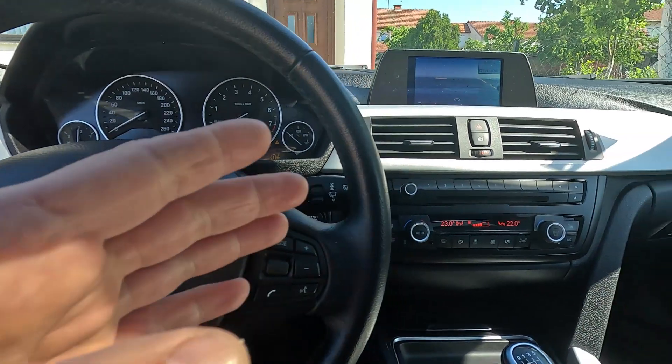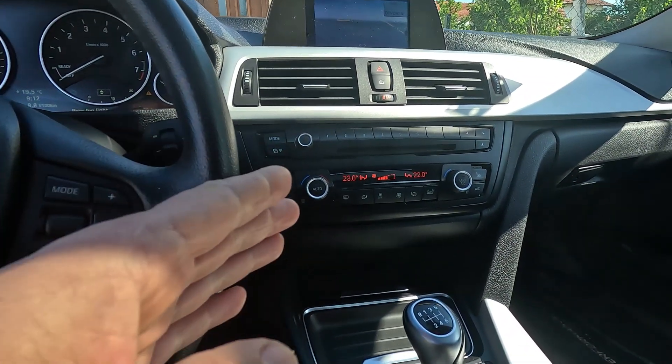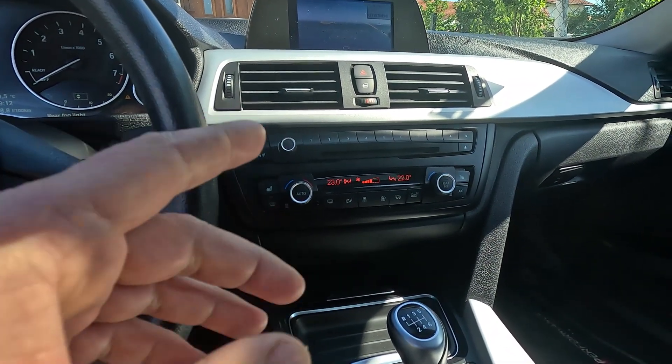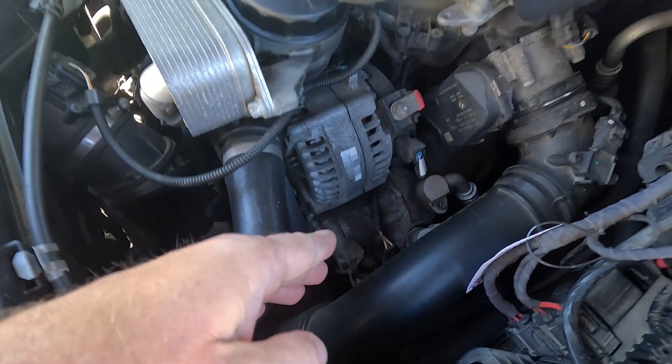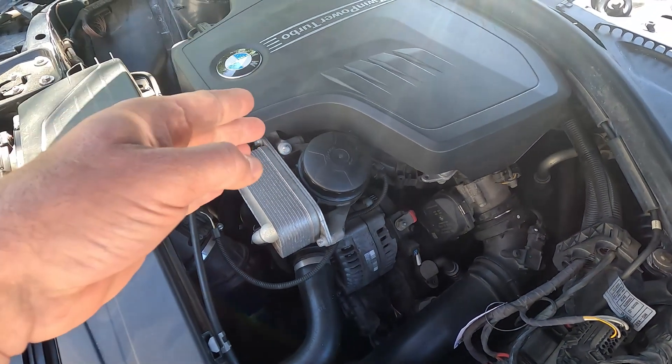In addition, when the start-stop system shuts off the car, the AC's performance goes down as well, because the AC compressor isn't running as the engine is not powering it. Although the AC systems in these vehicles are built to keep the interior cooled down when the start-stop system kicks in, during summer it's going to get hot very fast.